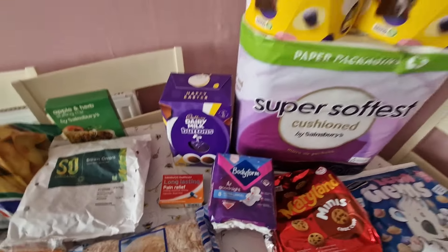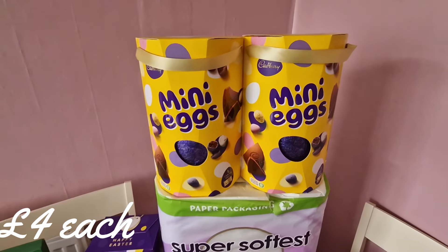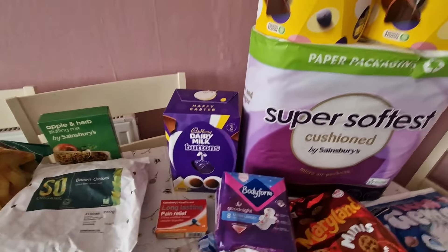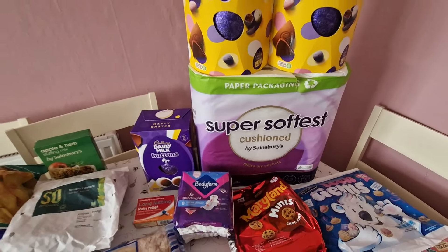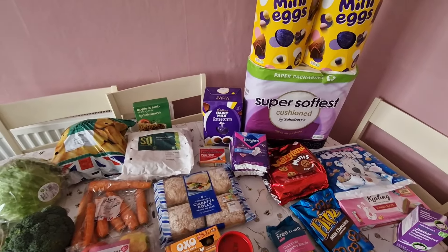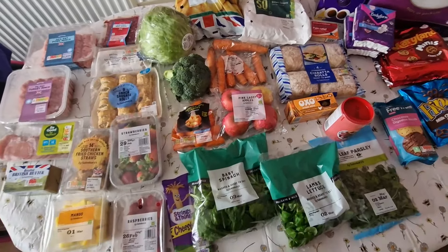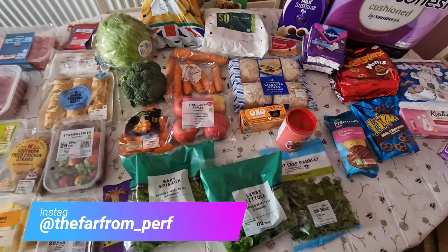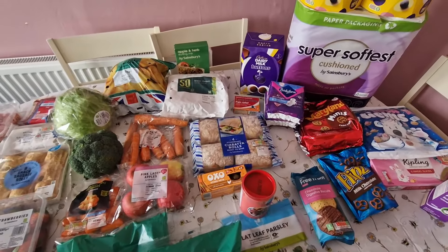I bought some Easter eggs — I think they're classed as the large ones, usually £6 but they were £4 each, and then I got one which is a little bit smaller. Toilet rolls, and I've also got my usual four bottles of two-litre spring water which I haven't put on the table. I don't think it's too bad — it doesn't look like a lot but I've got expensive items, so I'm quite happy with this shop for £72.